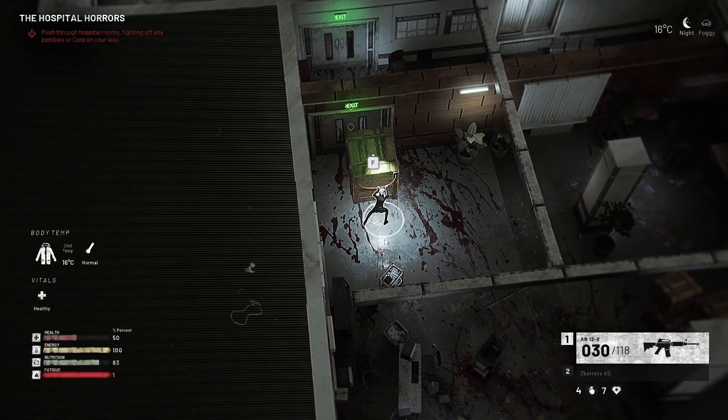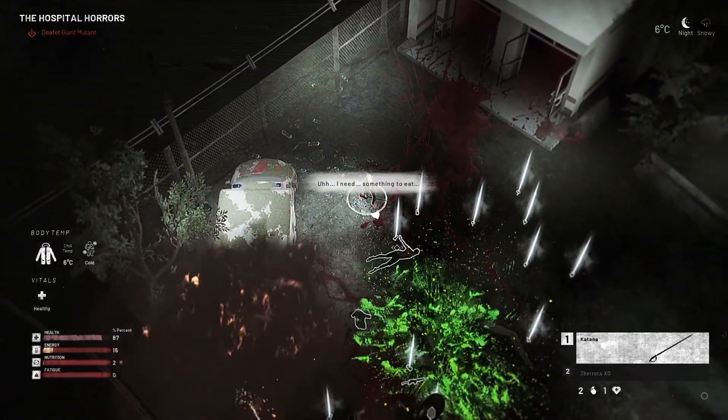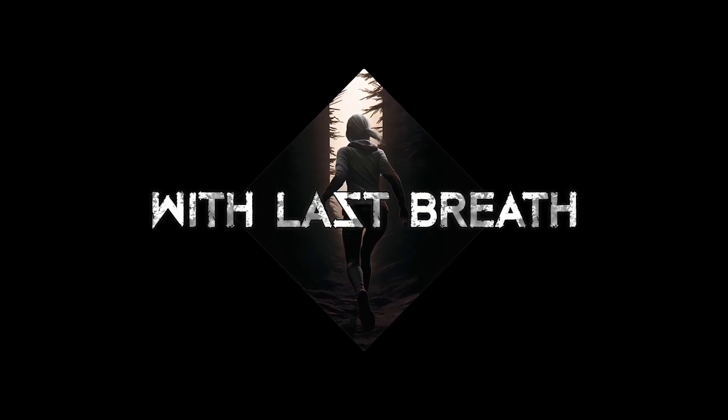Take on challenging bosses, scavenge for resources, adapt to your surroundings, and survive deadly fights against zombies and soldiers alike. Last Breath doesn't yet have a release date, but this one you definitely need to look out for when it's announced.